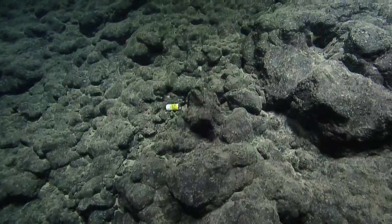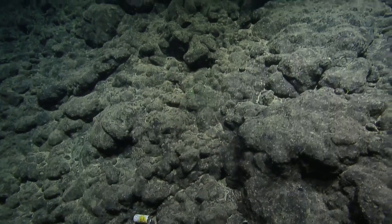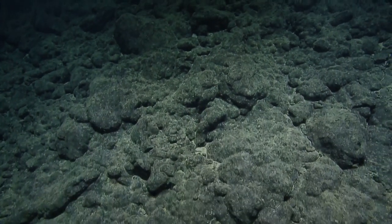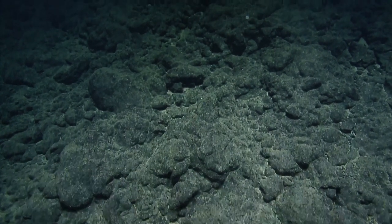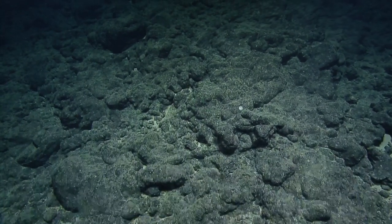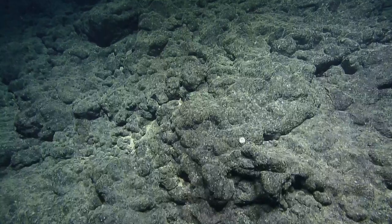Some trash? The second or third piece of debris they've seen on the seamount so far. We're pretty remote, but occasionally we'll see things like soda cans and bottles and barrels.